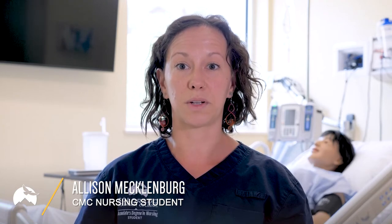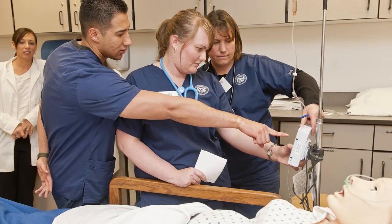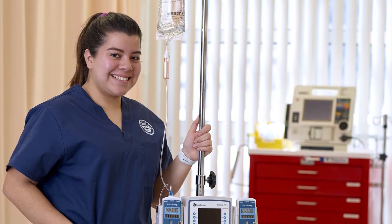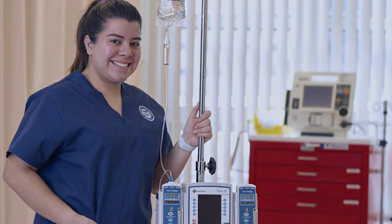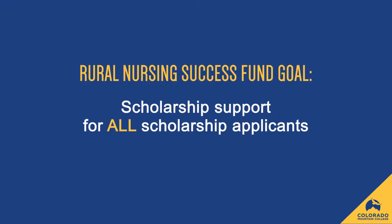Nursing school is a full-time pursuit and most of us are not able to work while we are in the program. Having access to scholarship funding and financial aid to help make ends meet while we are in school is so important to our success as students. Each year, CMC Foundation receives scholarship applications from over 90 nursing students seeking help financing their education. One of the goals of the Rural Nursing Success Fund is to be able to offer some level of scholarship support or financial aid to every student who applies.